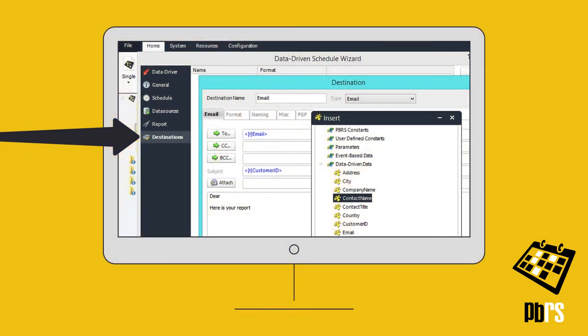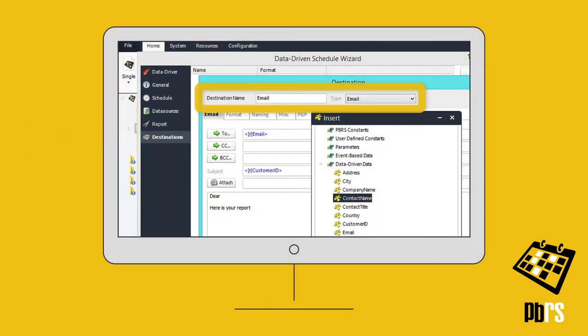Here on the destination screen, when setting the schedule's destination as email, database fields can be simply dragged in to automatically personalise the email.